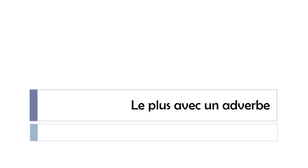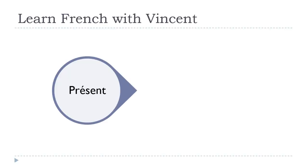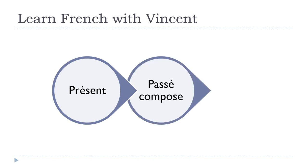In this lesson we'll see 'le plus' with an adverb. So let's try to see how to play with and change the intensity of an adverb. We'll cover the present tense,